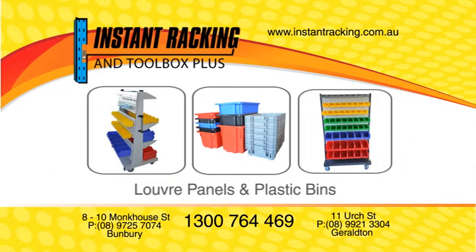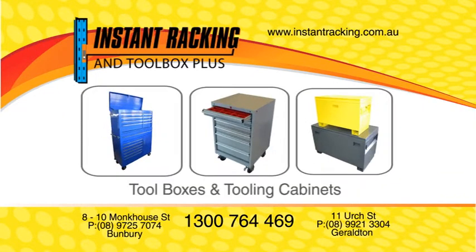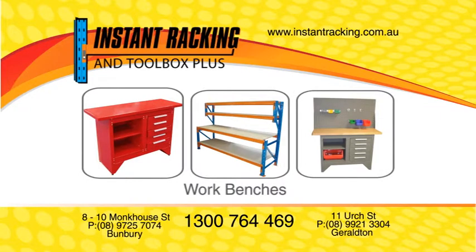For the best advice, choice and value — Instant Racking and Toolbox Plus. Bunbury and Geraldton. You need it, we've got it.